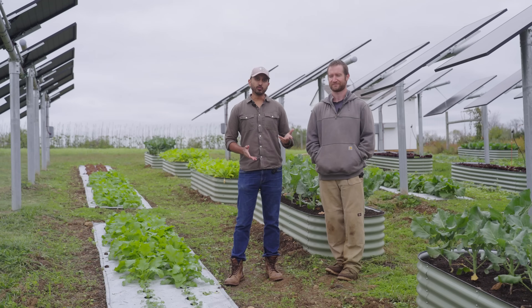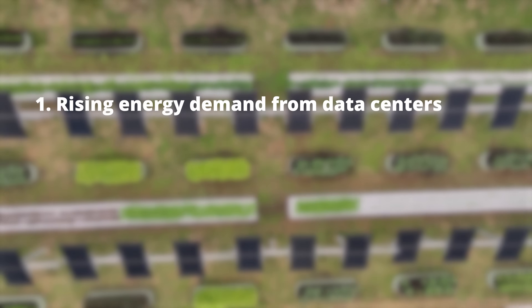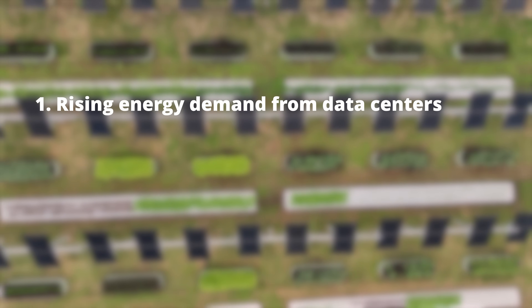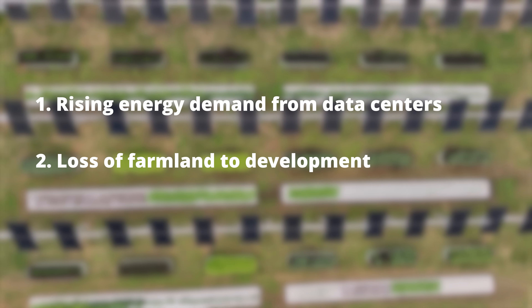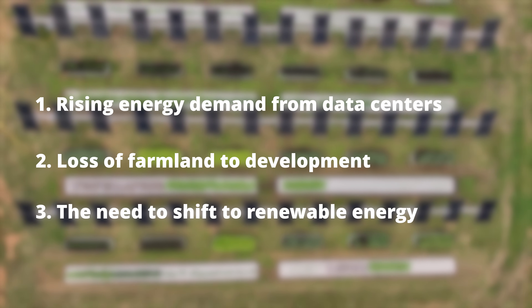We see agrivoltaics projects like this as a solution to three big problems: one, rising electric demand from data centers; two, increasing pressures on rural and agricultural lands; and three, the need to shift to renewable energy.